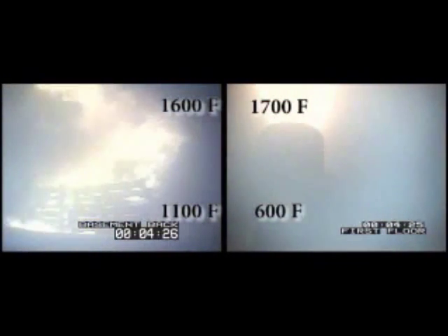At 4 minutes, the fire dynamics within the entire basement are changing dramatically and are rapidly approaching flashover conditions. At 4 minutes and 25 seconds, the basement compartment flashes over and temperatures in the flow path are floor to ceiling.